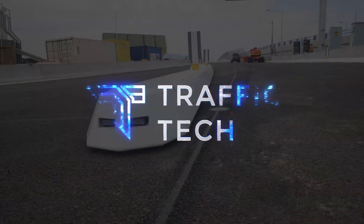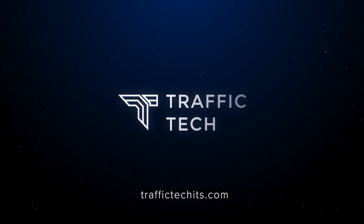Traffic Tech — a specialist provider of intelligent transportation systems.